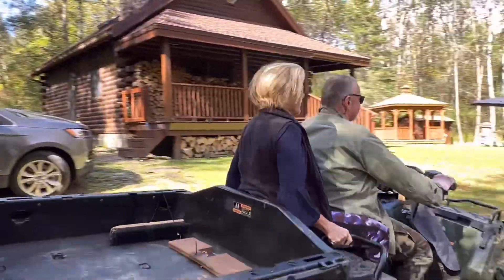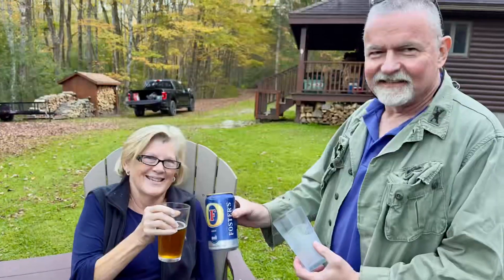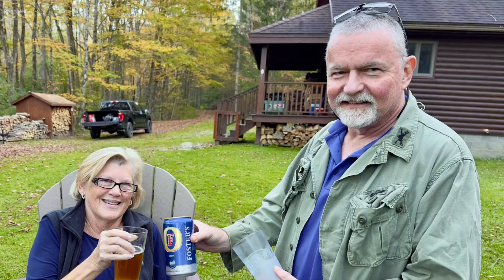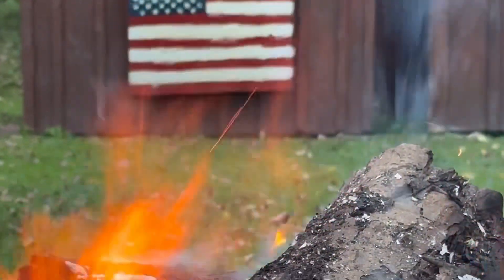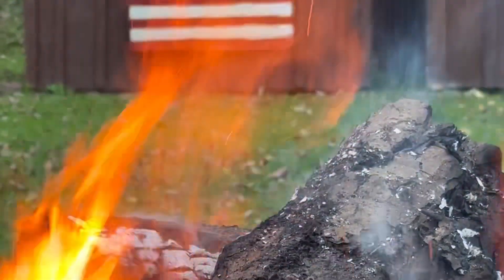Great fun! Our cabin time is coming to an end. I can barely see you because it's pitch black dark out here, except for the fire and the stars, which are phenomenal.